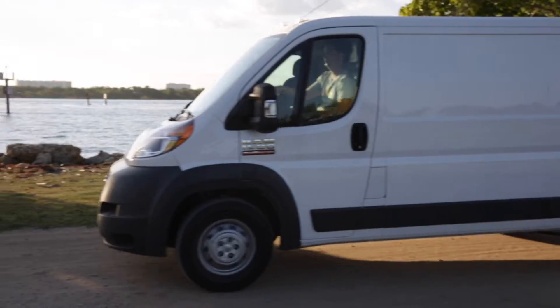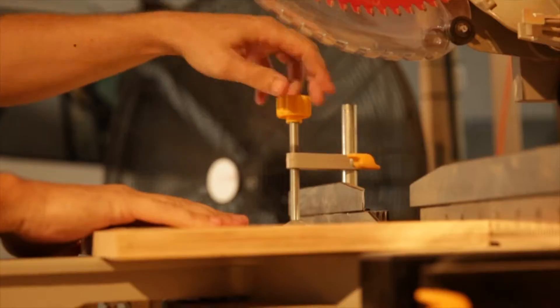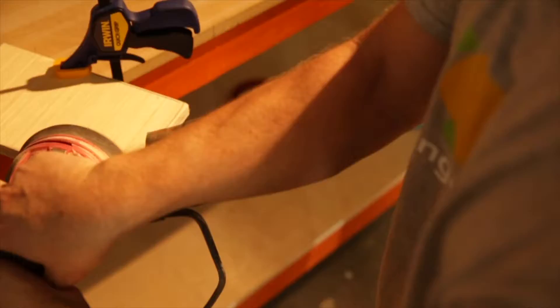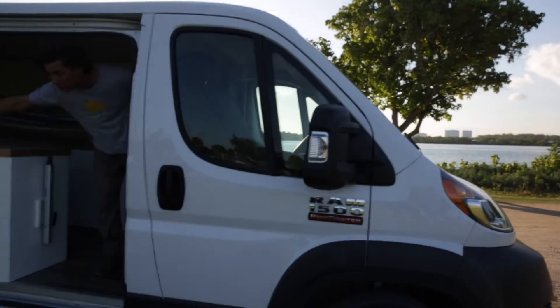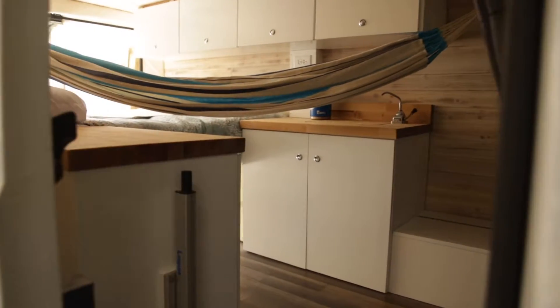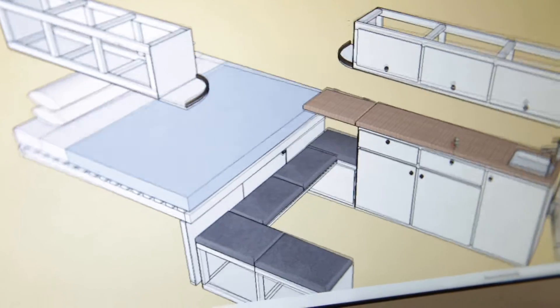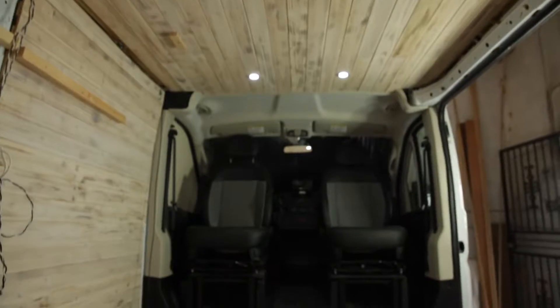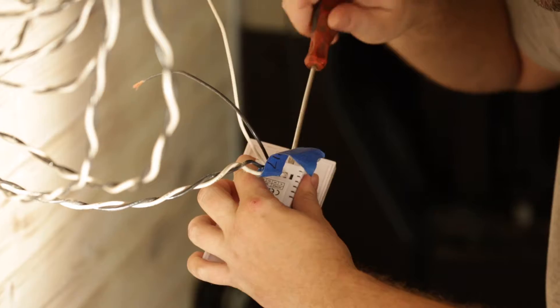Hey, this is Matt at Mango Vans showing you our latest project in this 2017 Ram Promaster. The client came to us and said he wanted a nice bright beachy theme while living and working on the road, with plenty of space to store all of his surfboards. We came together with a design, gave him some 3D models, samples, and the colors and materials we'd use, then brought it into the shop. This is about a 30-day turnaround for this build.